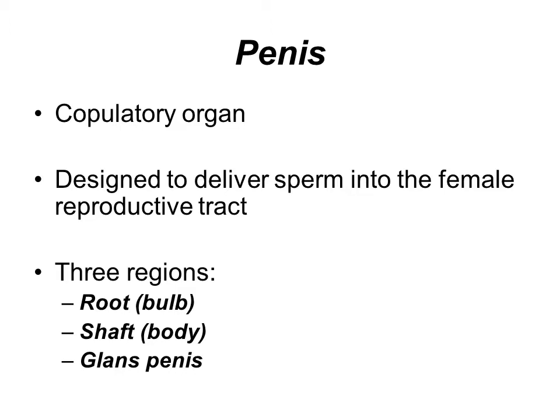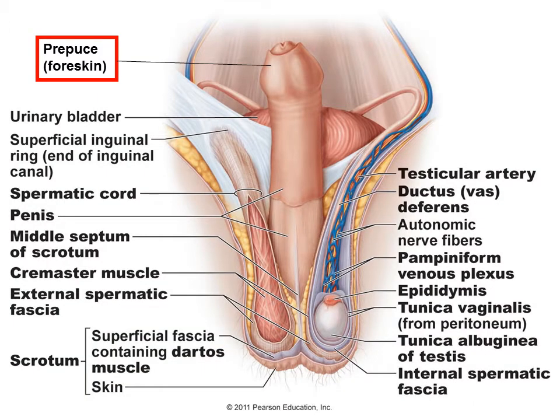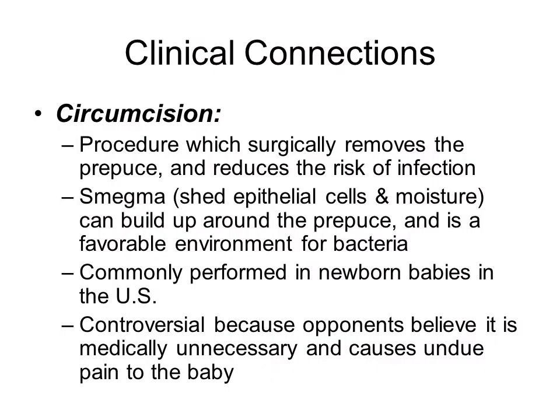There are three regions to the penis: the root, otherwise known as the bulb; the shaft or the body; and the glans penis. On this diagram, it is showing the bulb of the penis towards the back, the glans penis on the end, and the root or the shaft in the middle. The prepuce, or the foreskin, is on the very tip of the penis. This is what is surgically removed during circumcision.